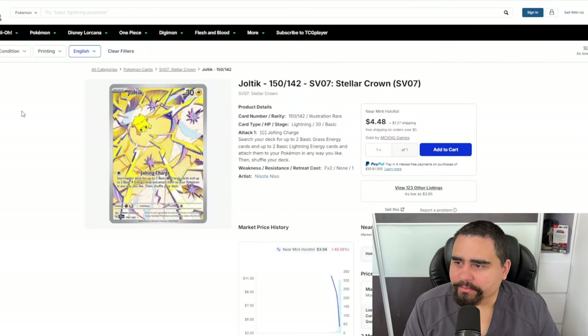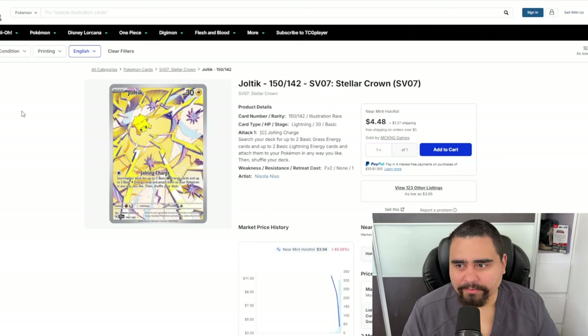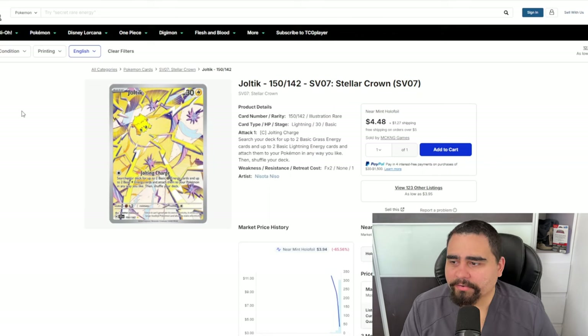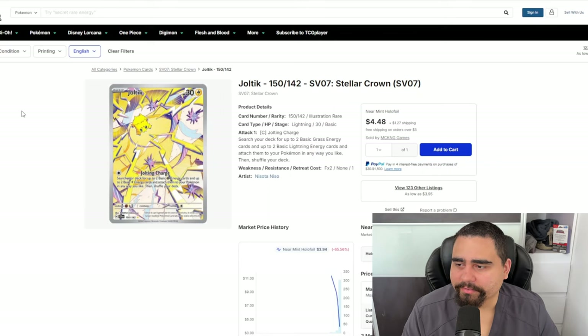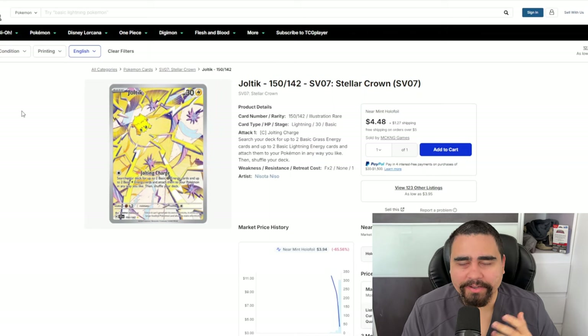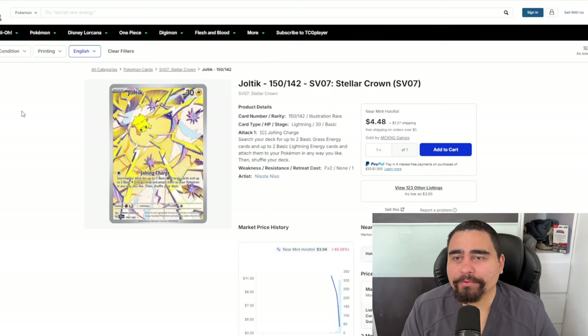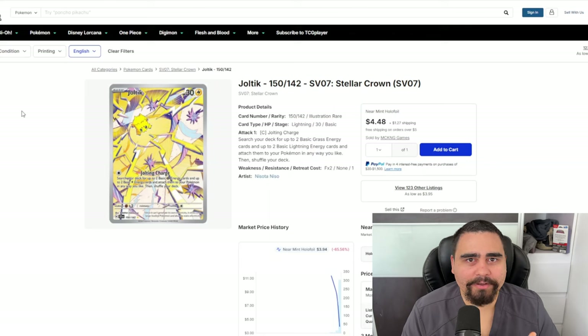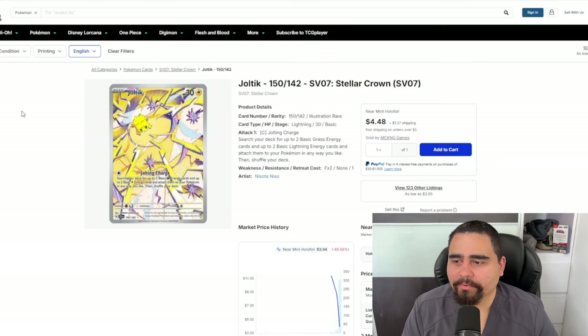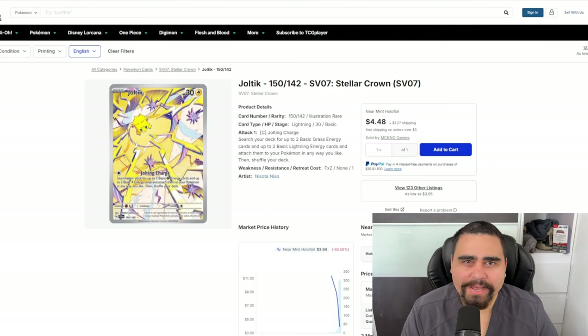The first card we're getting into is the Joltik illustration rare from Stellar Crown. I believe this card is a great setup Pokémon for games — it's quite affordable. The attack lets you search your deck for up to two basic Grass Energy and up to two basic Lightning Energy and attach them to your Pokémon any way you like. That's actually really powerful for a Basic with a Colorless energy attack cost. Galvantula is also really strong but does have some drawbacks.